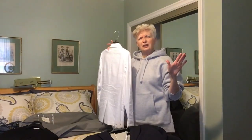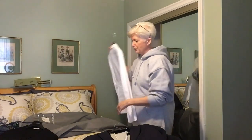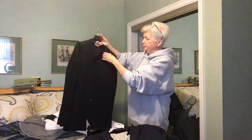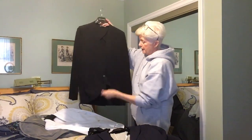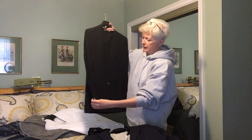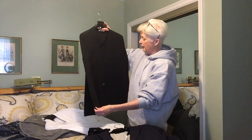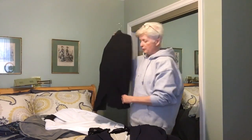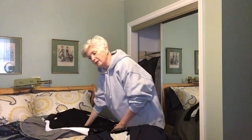I think I'll also put my black Helmut Lang dressy blazer back in. It has very thin knitted sleeves — I love this jacket. It's a great buy; I bought it in 2015. So I'm going to put those back in as well.